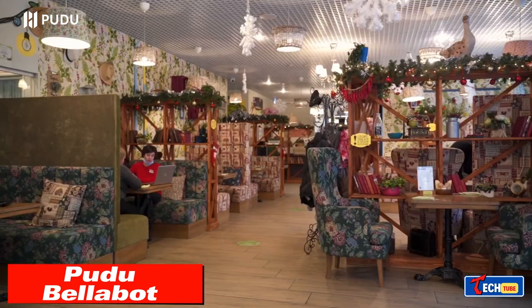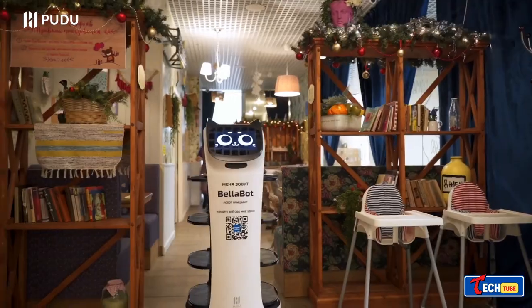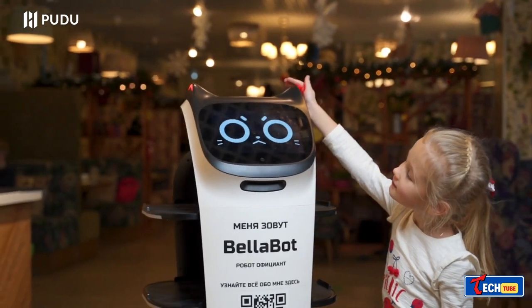Puto Bell is a robot designed for transporting goods and entertaining visitors. It navigates obstacles efficiently with a cute design and interactive features, and is currently seeking support on Kickstarter.